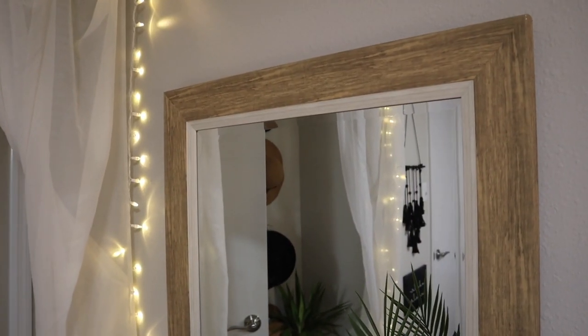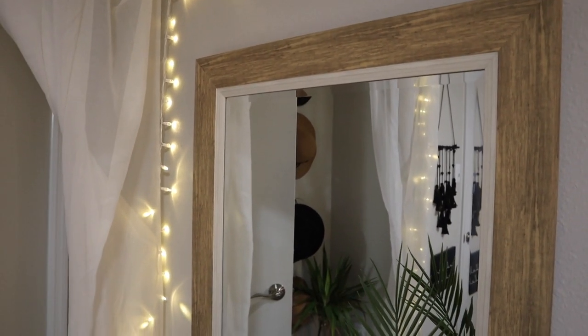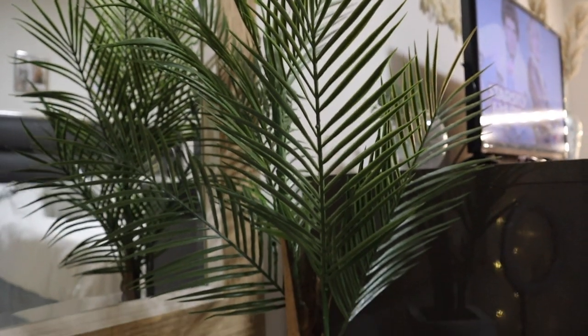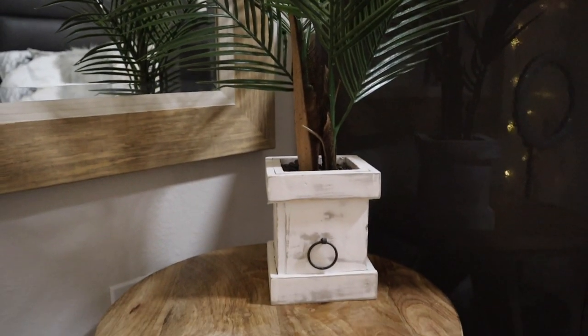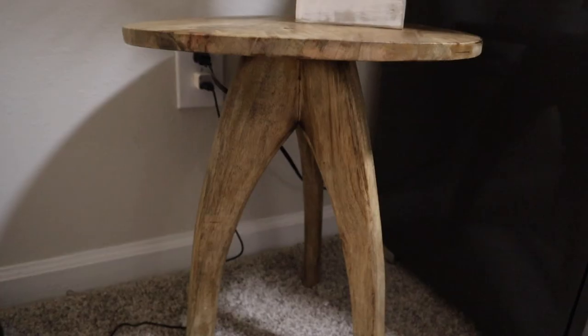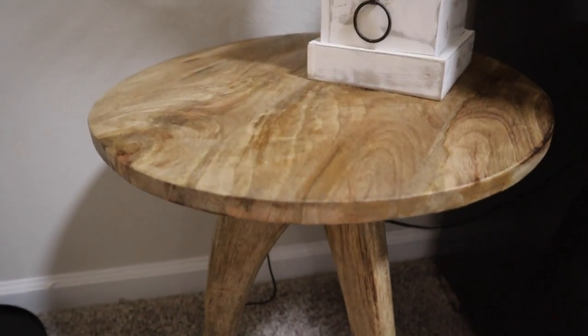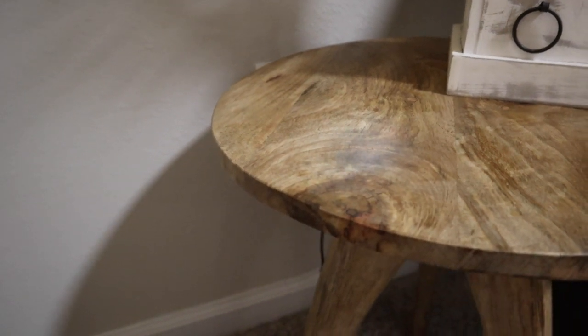I'm sure most of you know that as soon as Ross opened back up they had a huge sale, so I wanted to go ahead and show you what I got. This mirror is from Ross and it was only $20. I got this fake plant from Ross as well — it was about $12.99 — and I have it sitting on top of this table from Ross, also only $20. I think this table is really cute; it could be used as a plant stand or a side table for your bedroom or anything like that.